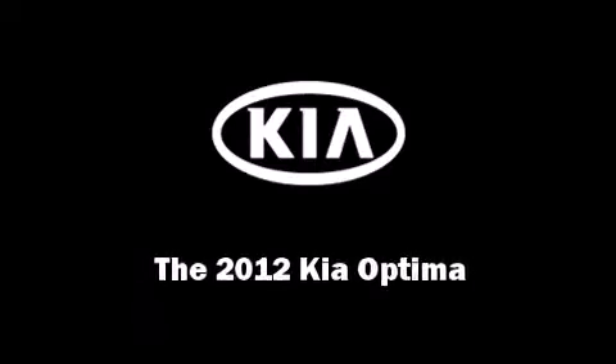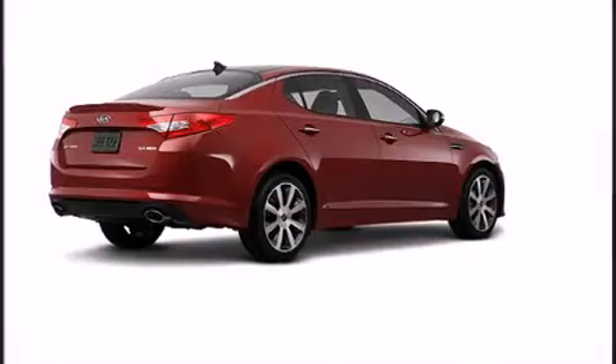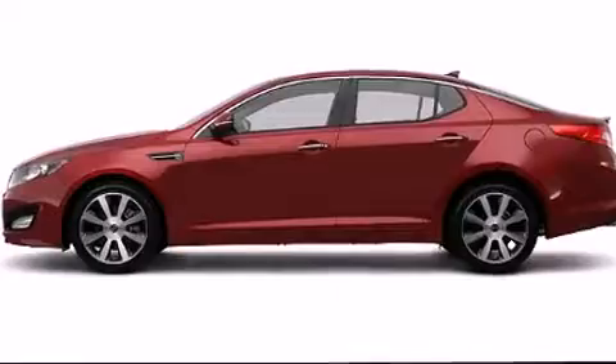Discerning drivers will appreciate the 2012 Kia Optima. This four-door, five-passenger sedan offers the features and options for which you've been searching.